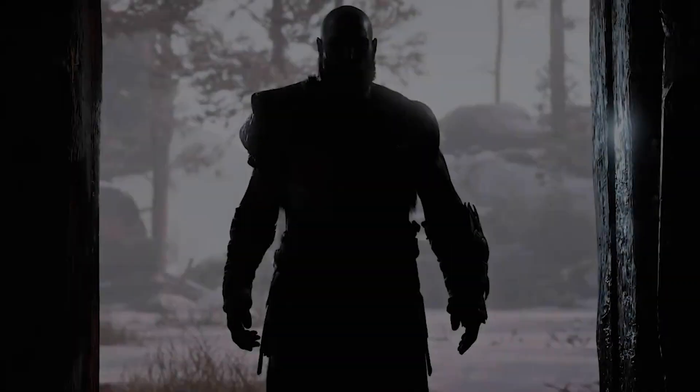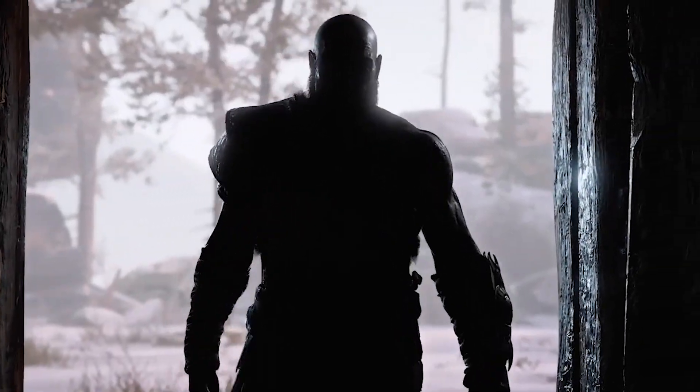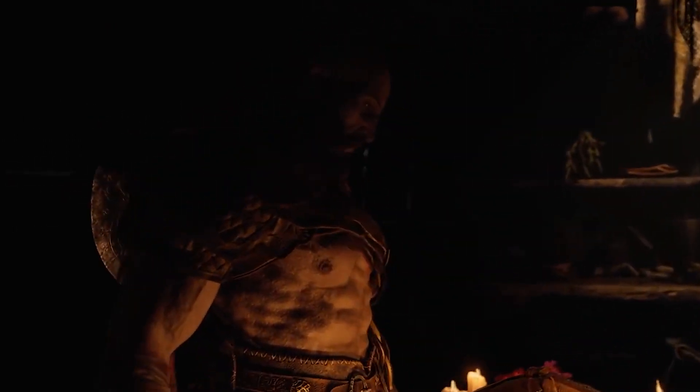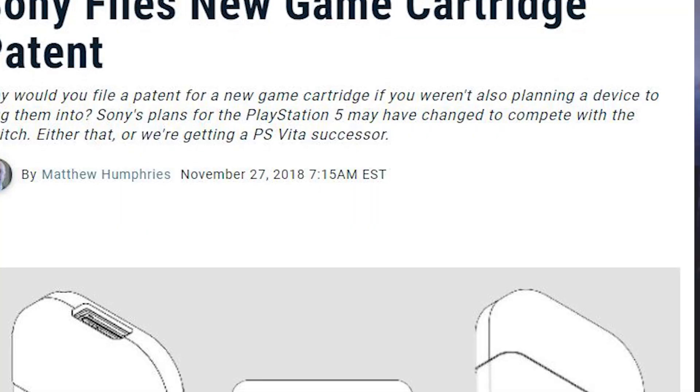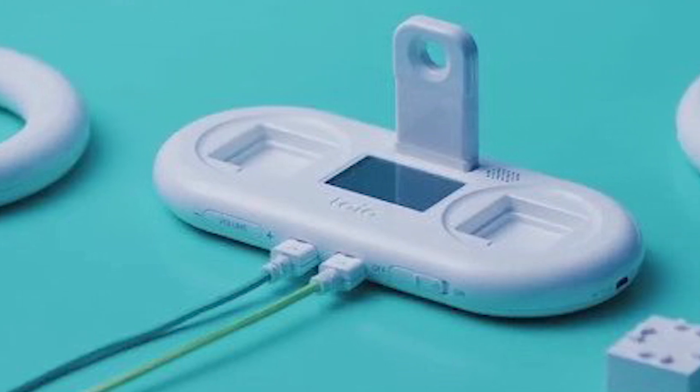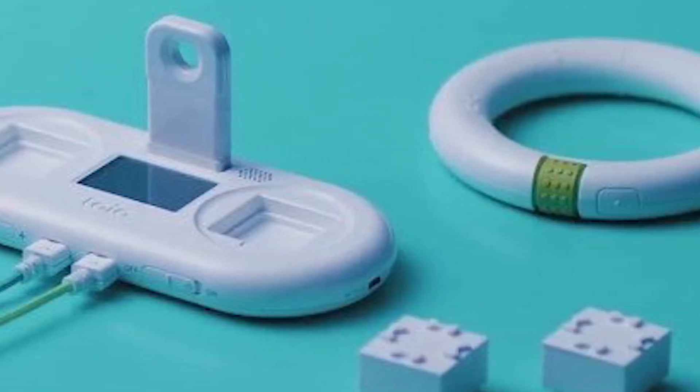Now if you remember, the PS5 dev kit was revealed in the same way — a patent was found for the PS5 dev kit which sent the internet into a frenzy, and then we got that leaked photo of the real PS5 dev kit. But consider the last time we got a cartridge patent — this was back in 2018 when it was filed. It turned out to be something entirely different, not even gaming, a different product entirely. So this could very well be the same thing, or it may not be.